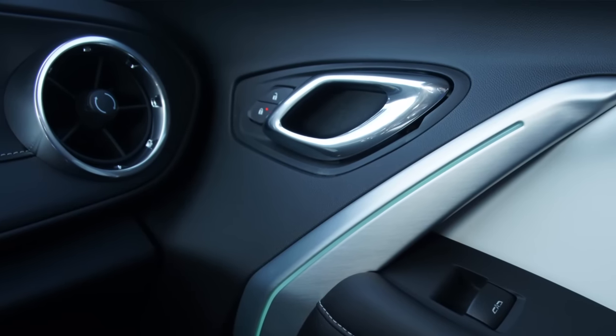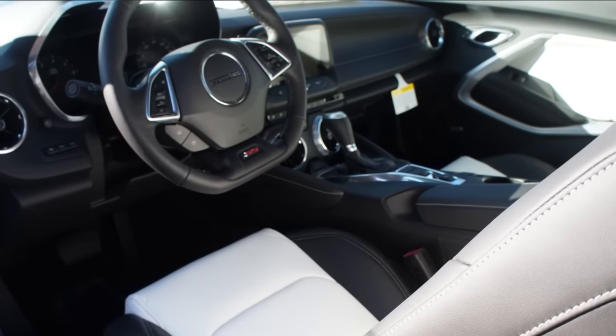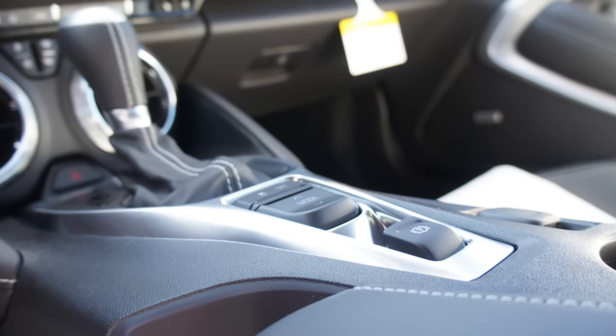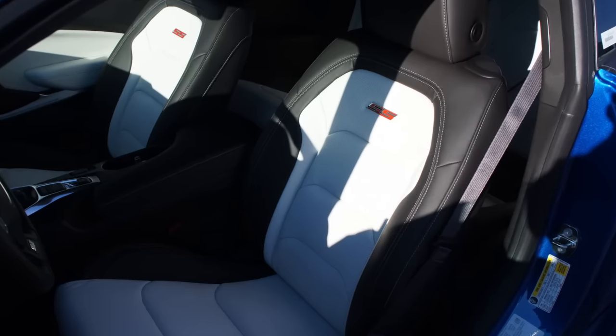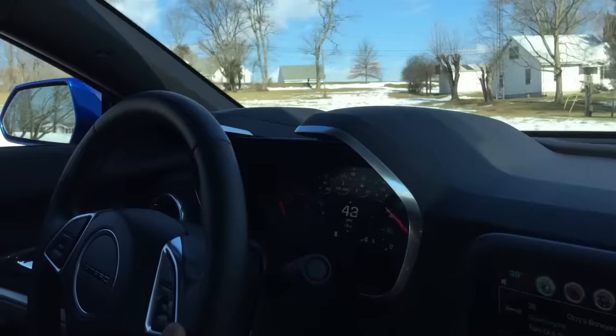This car is just unbelievable. And it's nice — it feels expensive. When you got in the old Camaro you felt things. They felt cheap and plasticky and they creaked and made noises and squeaks, and there's none of that.